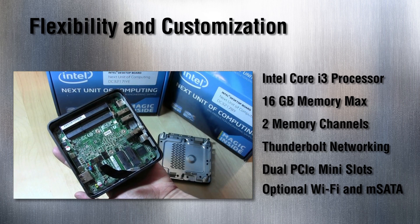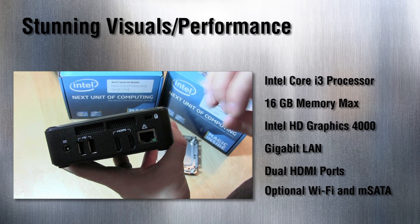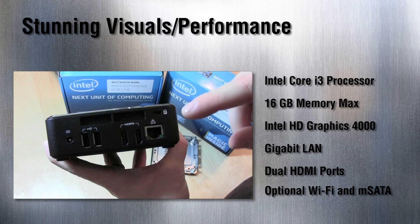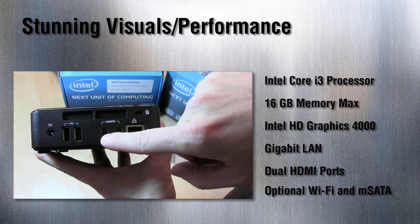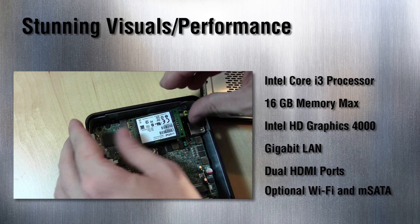The next kit is all about stunning visuals and performance. Again, an Intel Core i3 processor inside, up to 16 gigs of memory, Intel HD graphics, gigabit LAN, dual HDMI ports, and also the PCIe slots for Wi-Fi or an mSATA SSD.